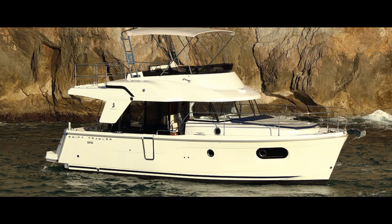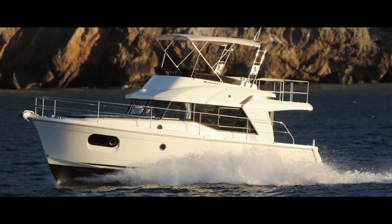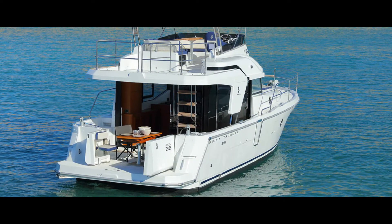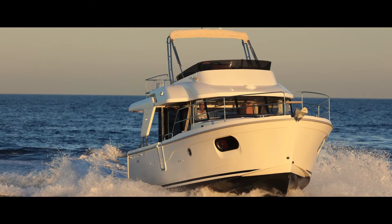Trawlers take a crew on longer journeys. A good-looking representative of this boat type is the Beneteau Swift Trawler 35, an easy and safe to drive semi-planing boat. It provides enough space for a family and a stunning 360-degree panoramic view.